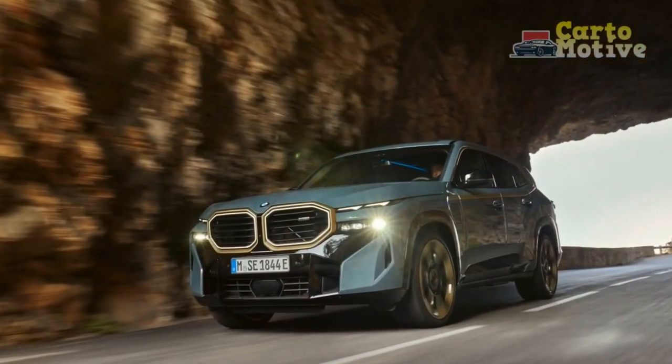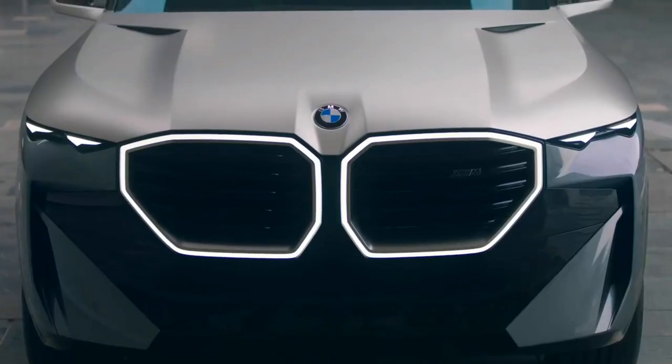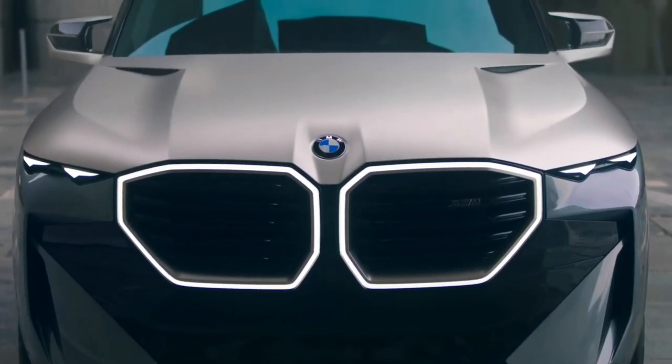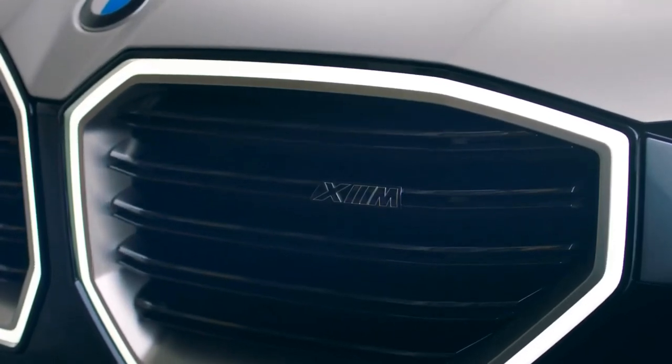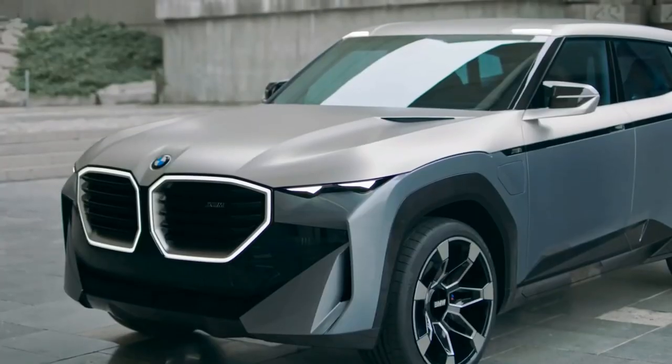The rear end isn't quite as brash as the concept's, but similar design themes are at play with long, slender tail light units, stacked hexagonal exhaust tips and a cutout at the top of the rear window. A pair of BMW badges sit at the top corners of the rear window, evoking the M1 supercar.